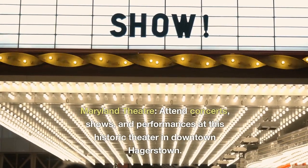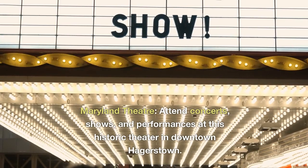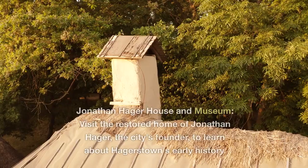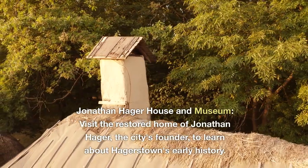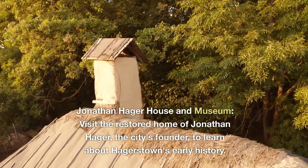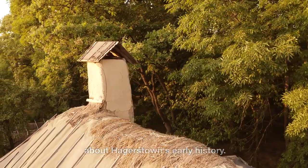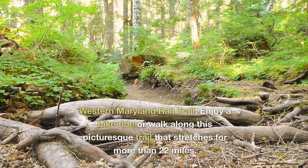Maryland Theater. Attend concerts, shows, and performances at this historic theater in downtown Hagerstown. Jonathan Hager House and Museum. Visit the restored home of Jonathan Hager, the city's founder, to learn about Hagerstown's early history.